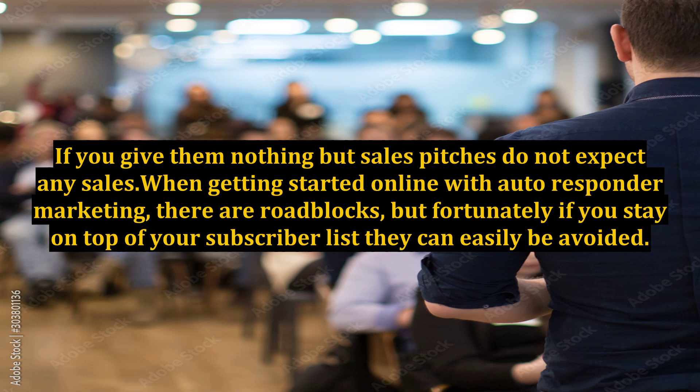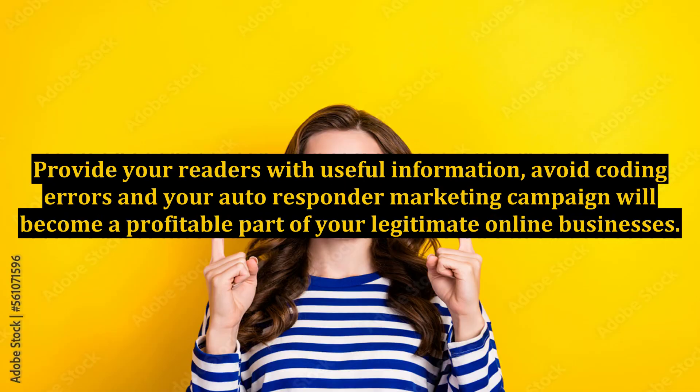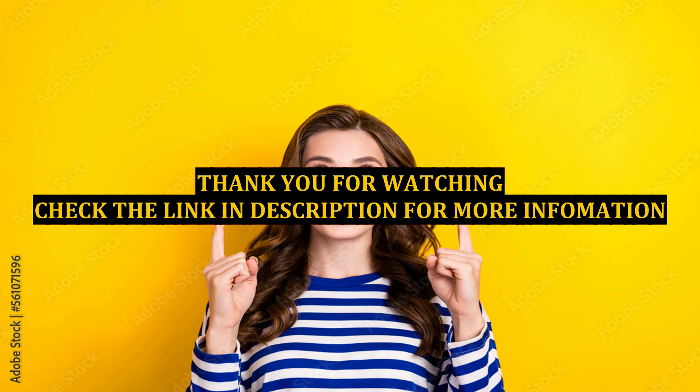When getting started online with autoresponder marketing, there are roadblocks, but fortunately if you stay on top of your subscriber list they can easily be avoided. Provide your readers with useful information, avoid coding errors, and your autoresponder marketing campaign will become a profitable part of your legitimate online business.